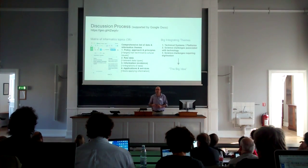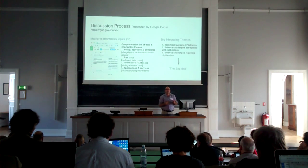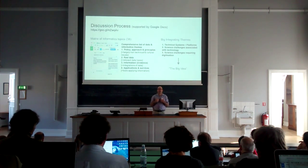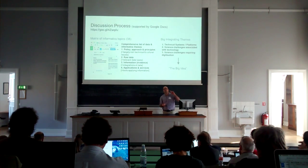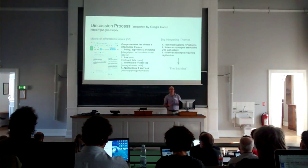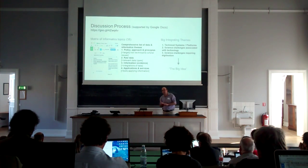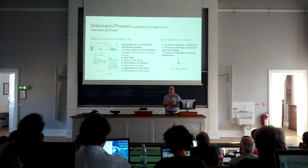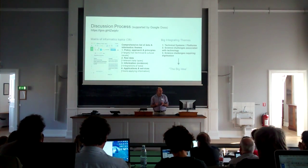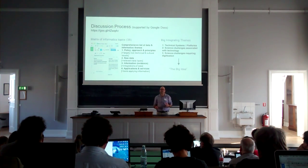We started off by casting our nets very wide, coming up with a big matrix of topics that we as informaticians are interested in — issues to do with the kinds of data we have to deal with, the kinds of information products, services, and tools that we build, but also some of the policies and processes we have to deal with as part of system construction. We ended up with quite a long list — about 38 things.